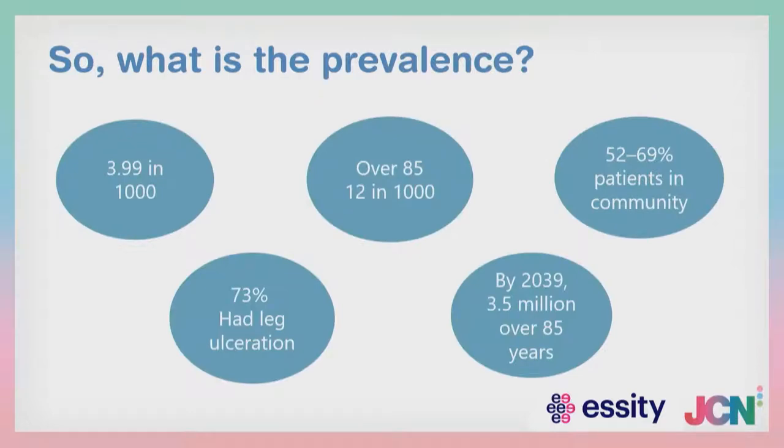What is the prevalence of chronic oedema within the UK at present? Current statistics suggest that almost 4 in 1,000 patients present with chronic oedema. In the over-85 age bracket, that's 12 in 1,000. Of those, 50 to nearly 70% of patients you see will be nursed in their own homes or in the community, and 73% have leg ulceration as well as chronic oedema. Experts are predicting that by 2039 there will be 3.5 million people aged over 85 years — put that into perspective with the 12 in 1,000 people with chronic oedema.